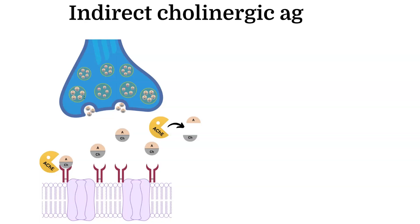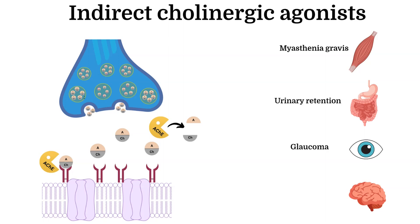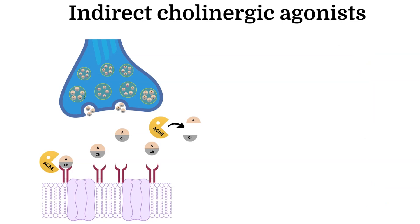Indirect cholinergic agonists are medications that increase the availability of acetylcholine at cholinergic receptors, which can be both nicotinic and muscarinic receptors. Some common locations in the body for these receptors are skeletal muscles, visceral organs, the eye, and the central nervous system. Therefore, these medications can be used in such conditions as myasthenia gravis, urinary retention, glaucoma, and dementia.